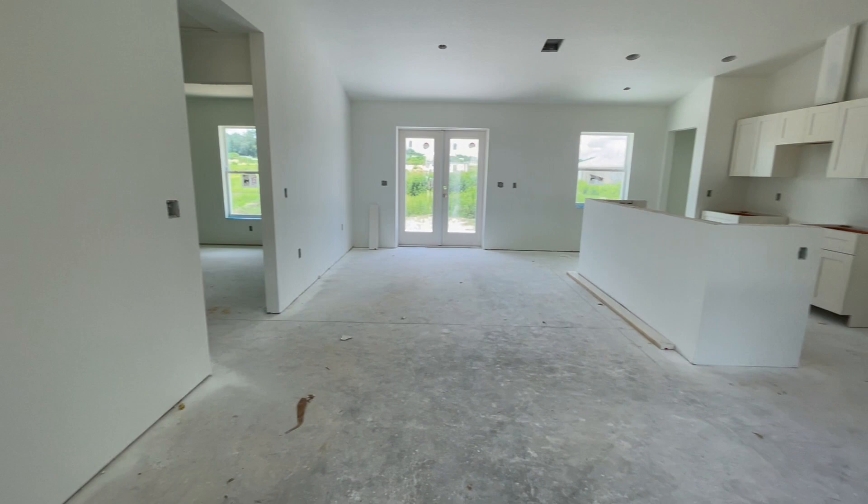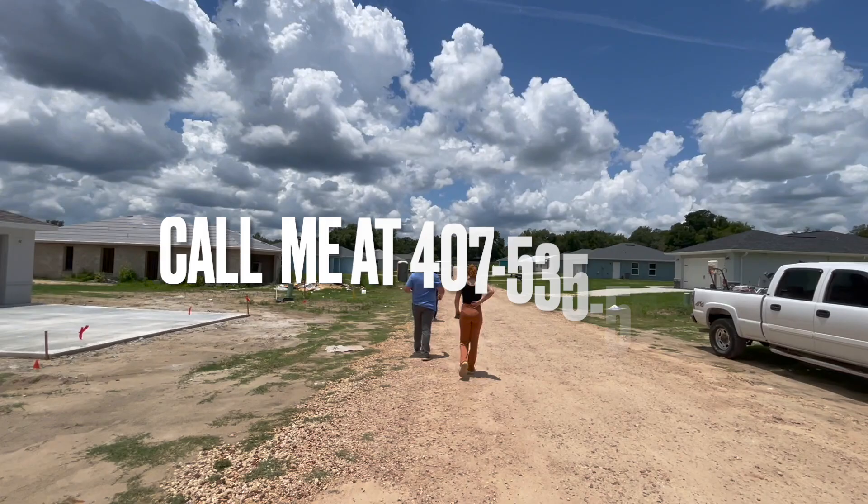That's all, folks. If you are interested in these new constructions, please call or text me at the number right here: 407-535-5774.